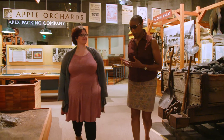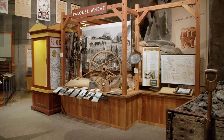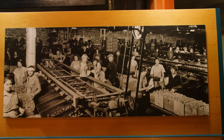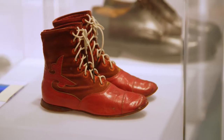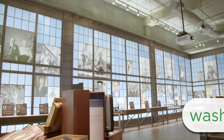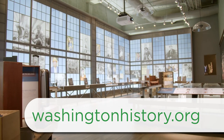Gwen, we saw a lot of what you all have around agriculture, but there are other exhibits here. How can people find out more about what's available and when you're open? We're open Tuesday through Sunday, and to find out more about us, they can go to our website, WashingtonHistory.org, or check us out on social media at Facebook and Twitter. Thank you so much for your time — this is wonderful, and there's still so much more to see.